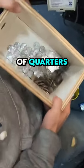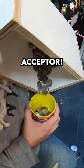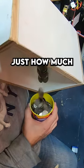There's quite a bit of quarters in the coin bucket, but as you can imagine, the real money is inside that dollar bill acceptor. Let's go ahead and open it up and see just how much money is inside.